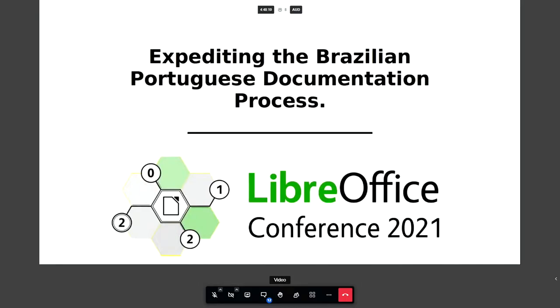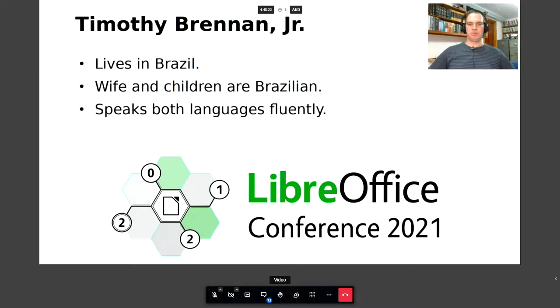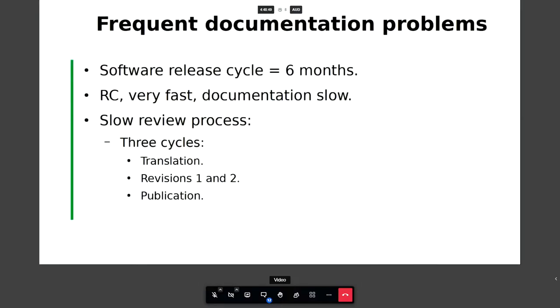Hello everybody, welcome to this talk on expediting the Brazilian Portuguese documentation process. I'm very glad to be part of this LibreOffice Conference 2021. My name is Timothy Brennan Jr. I live in Brazil — my family has been in Brazil for three generations. My children are the fourth generation. My wife and children are Brazilian, and I speak both American English and Brazilian Portuguese fluently.